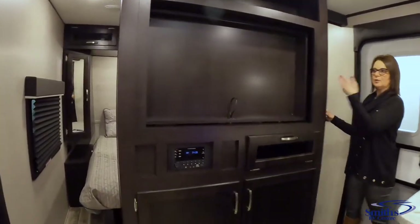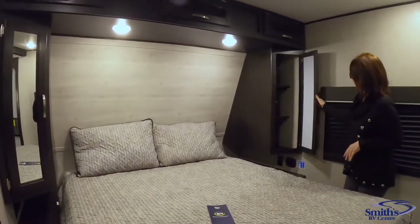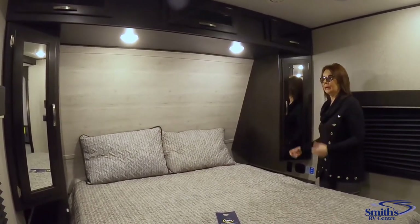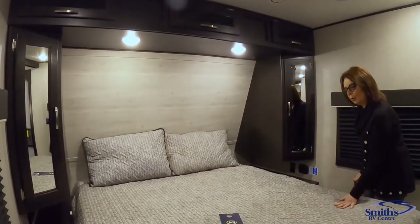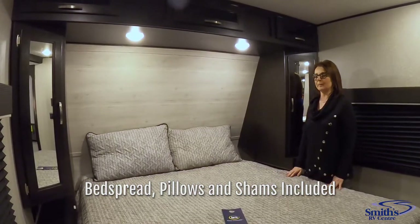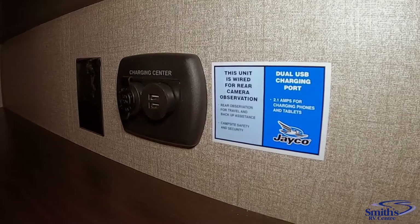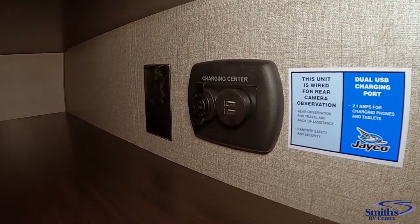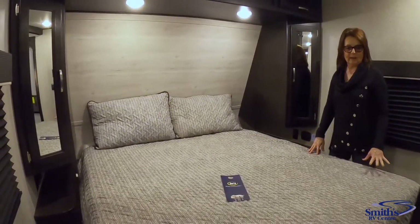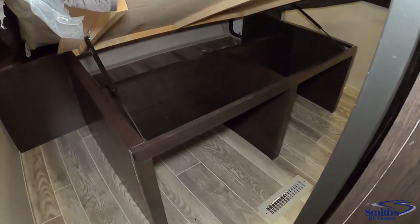Beautiful pocket doors give you privacy as well. In here you've got cabinets on both sides with nice angles that give you a lot of space so you don't feel cramped. You've got a full queen bed — 60 by 80 — so if you ever decide to replace your mattress that's not a problem. Down here there's a USB charger port and a 12-volt outlet, which is particularly handy for anyone with a CPAP machine. Jayco has also redesigned the under-bed storage, and it comes complete with all your bedding.